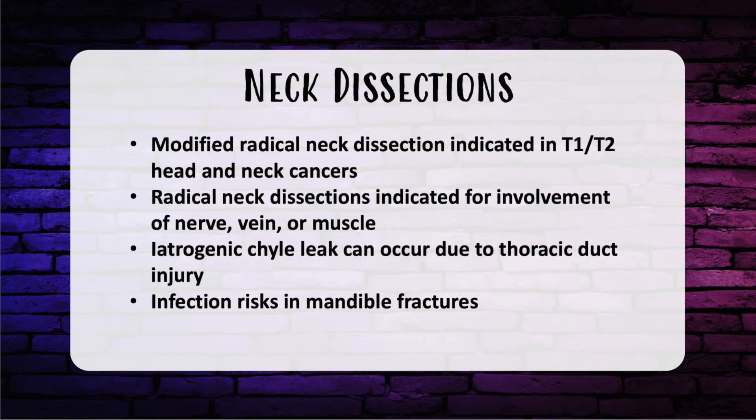For neck dissection: a modified radical neck dissection is indicated in T1 or T2 head and neck cancers and has shown increased survival when performed electively in a clinically node-negative patient. Modified radical means taking levels one through five. A radical neck dissection is indicated for involvement of nerve, vein, or muscle, and removes the submandibular gland, sternocleidomastoid muscle, jugular vein, and spinal accessory nerve. Neck dissection adds complications but decreases nodal recurrence.